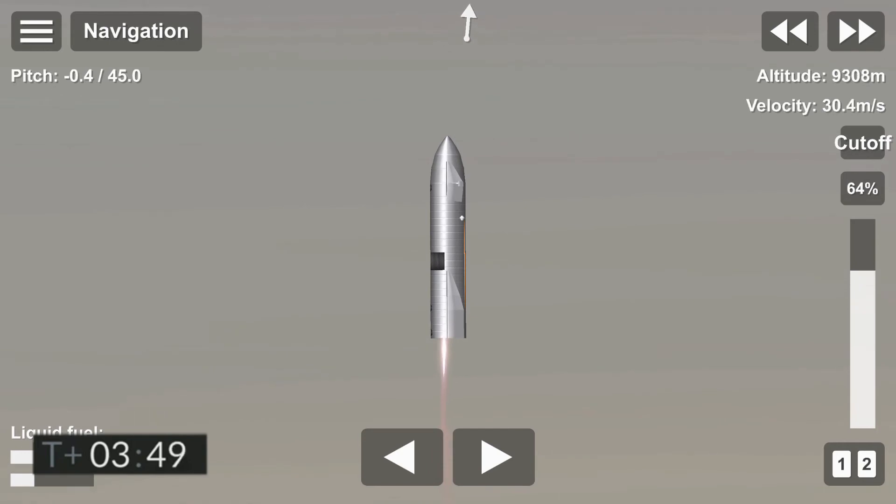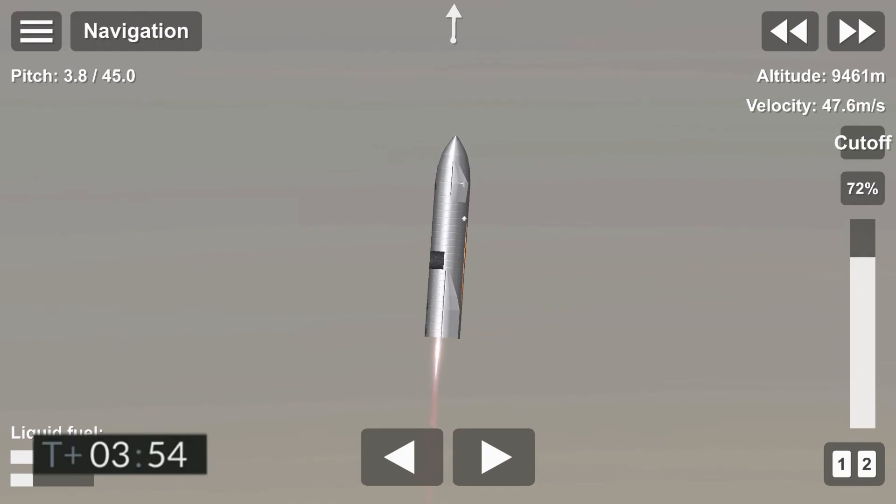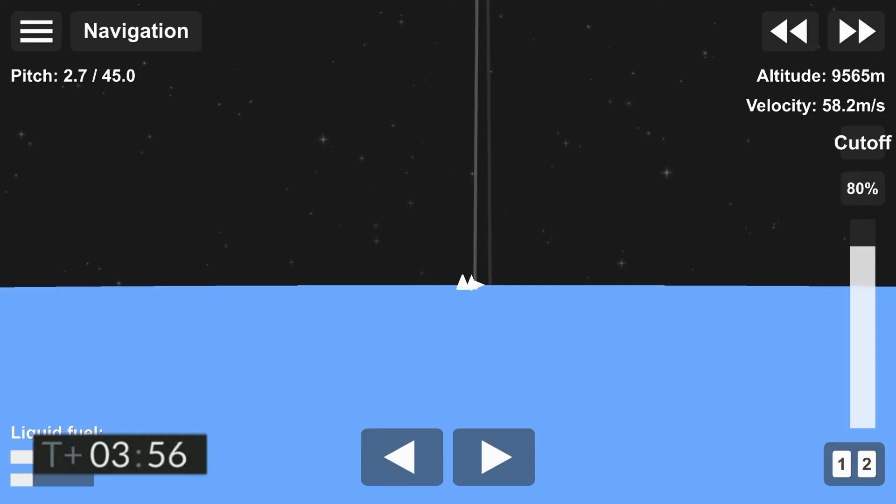And then in a little bit, we will begin the flip over to horizontal position and begin our descent. Hopefully a ground camera will be able to bring us live views of the flight.